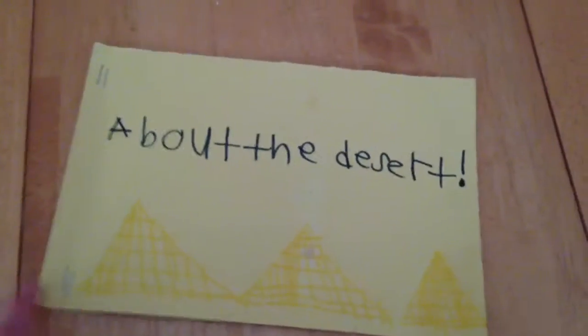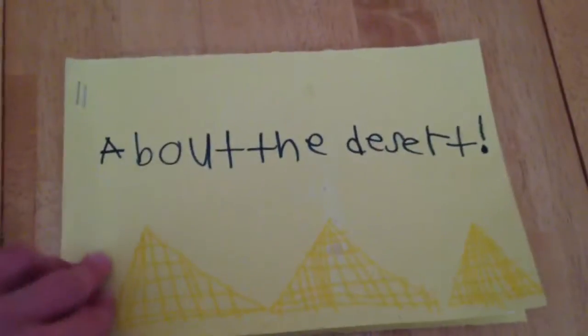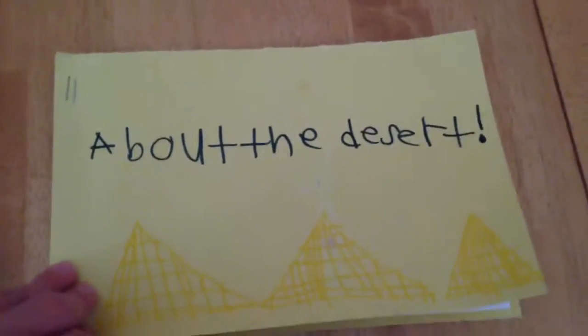Hey guys, I'm back again, and this time I have a book I made when I was in 1st or 2nd grade. It's about the desert.